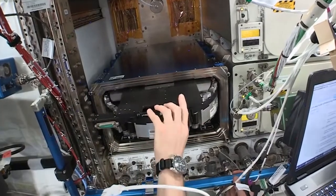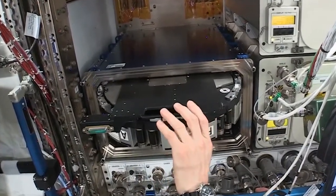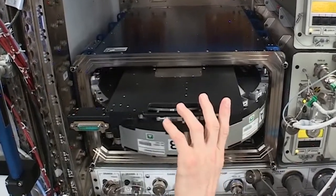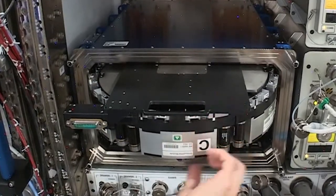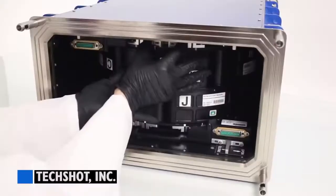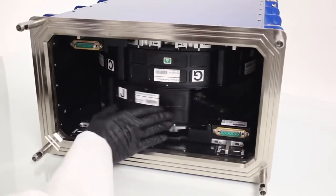NASA astronaut Drew Feustel inserted food cylinders in the Multi-use Variable G Platform, or MVP. MVP is a facility that subjects many types of samples, like fruit flies, flatworms, plants, fish, cells, protein crystals, and in this case, food, to artificial gravity. The platform has two internal carousels that can simultaneously produce up to two Gs.